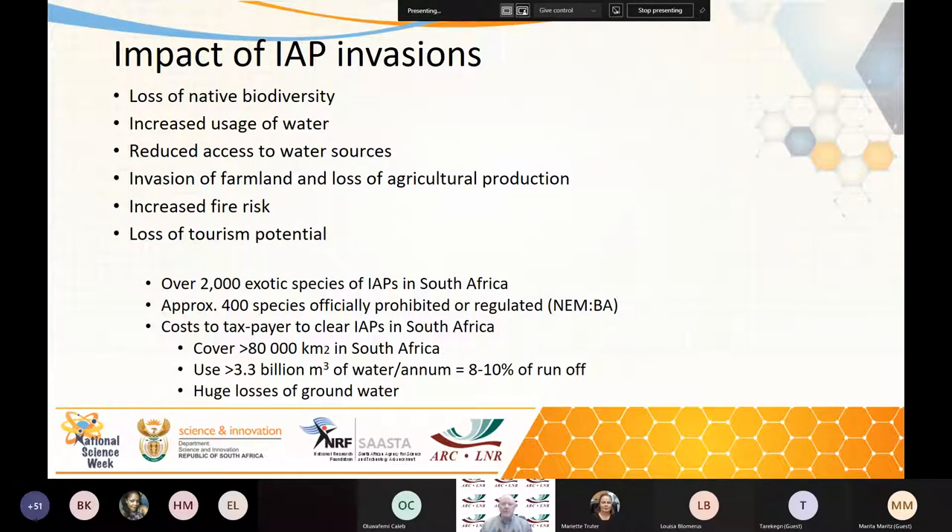At the moment we've got over 2,000 exotic species of invasive alien plants in South Africa. Approximately 400 of these species are prohibited and regulated under our Environmental Protection Act, NEMA. Over 80,000 square kilometres in South Africa are considered to be infested with some weeds or others. It's estimated that they use over 3.3 billion cubic metres of water, which is about 8 to 10 percent of our entire runoff, not including the huge losses to our groundwater resources.